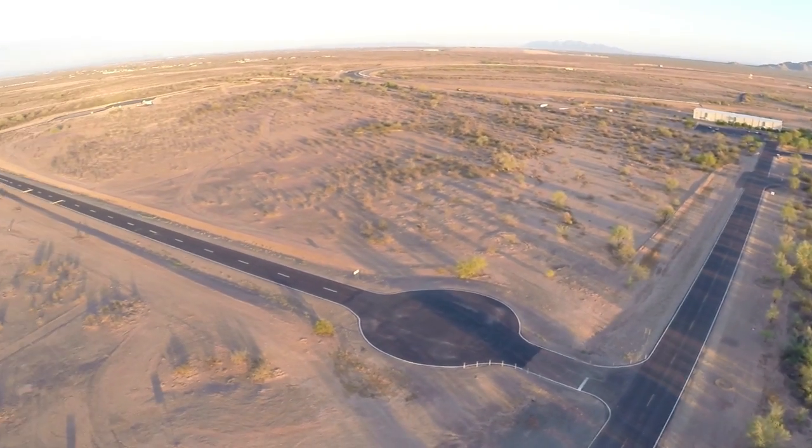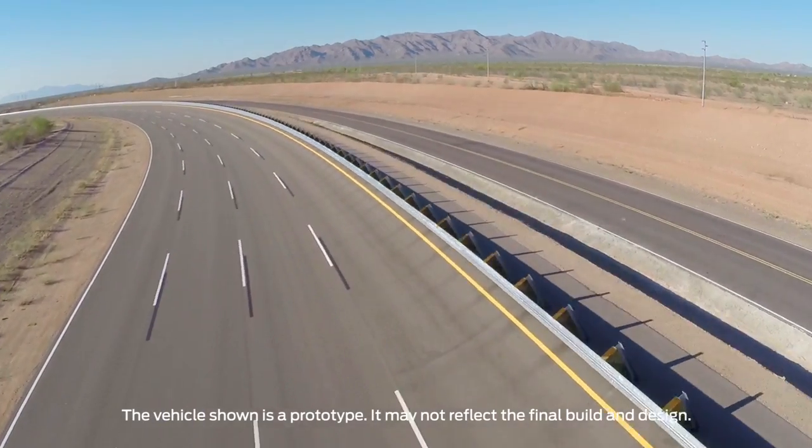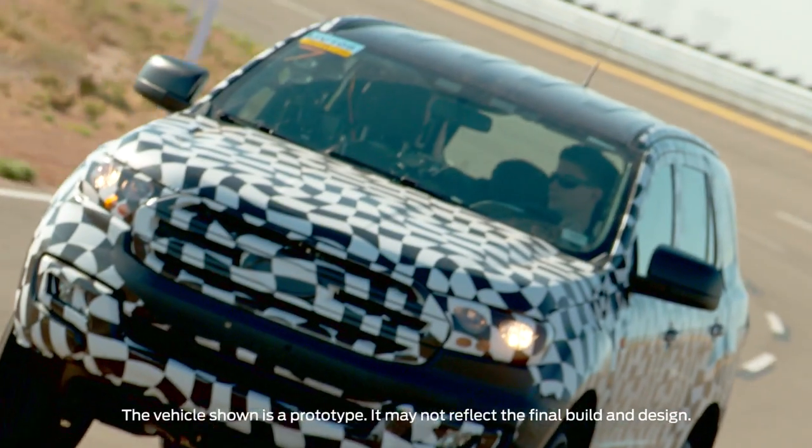We're here at the Arizona Proving Ground. It's 42, 43 degrees ambient temperature today. We're here testing the Everest. We're testing here because we've got the temperature we need, we've got the fuels we need, we've got the tracks and the facilities that we need. This is real-world validation basically. We're not here to baby cars, we're here to give them a worst-case scenario.